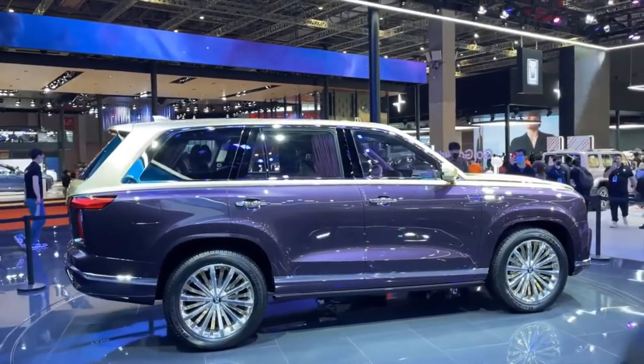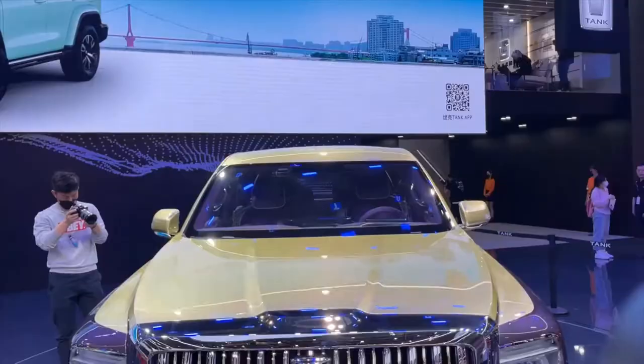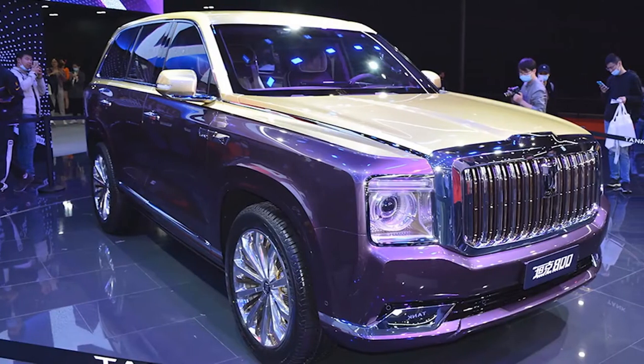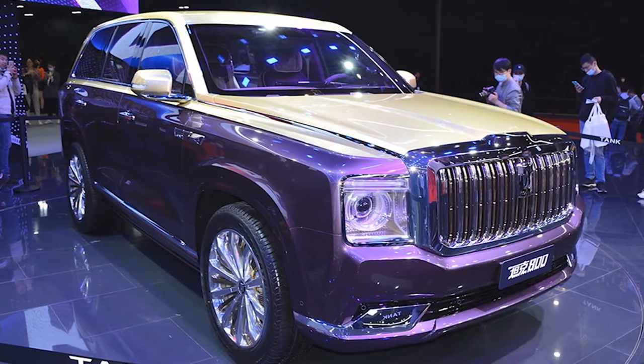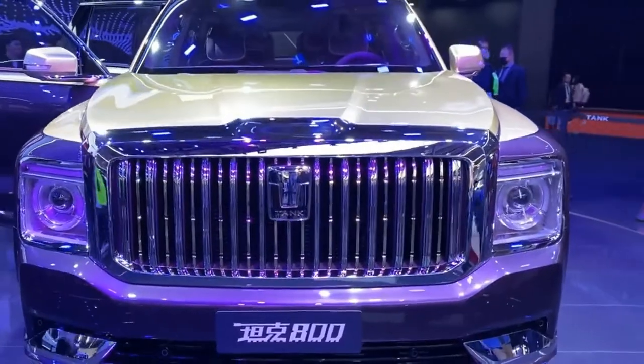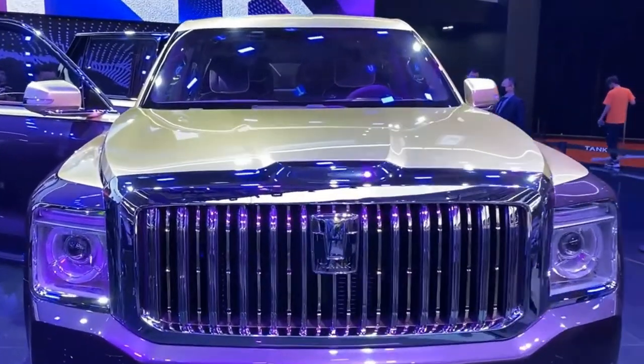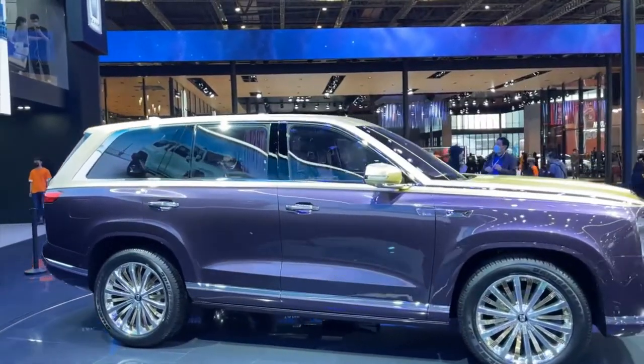Integrating traditional Chinese features into the design of a high-end luxury off-road vehicle is an excellent topic. However, the Chinese-style luxury design is difficult to control, necessitating a car with a strong feeling of magnificence. The Tank 800 we saw at the car show venue did really exude such majesty.